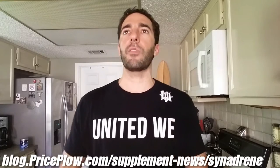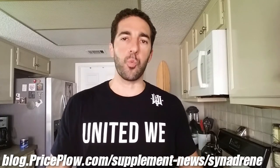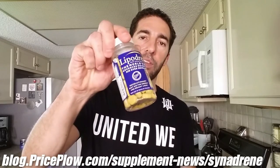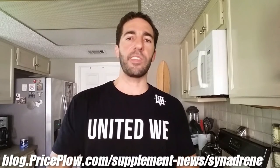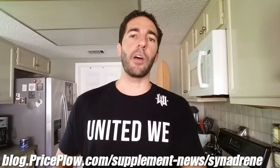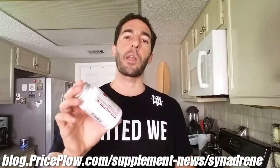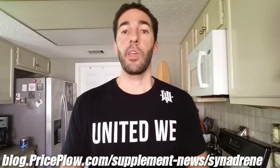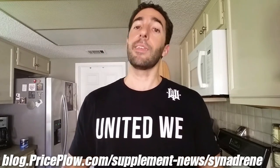After that we have yohimbine extract. I'm not personally feeling an overwhelming yohimbine sensation here. Typically with High-Tech Pharma products like this they do around 1.5 milligrams — not too much to cause anxiety, but enough to feel good. However, since this is a clone of the Metabolic Nutrition formula, we'll update the blog post once we know the exact dose. If you know you can't handle yohimbine, this might not be the product for you.